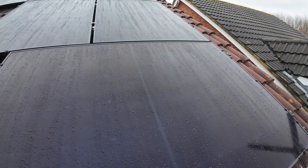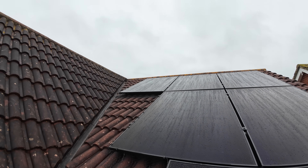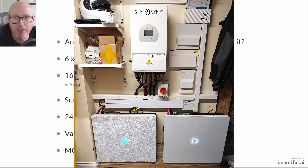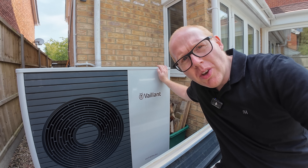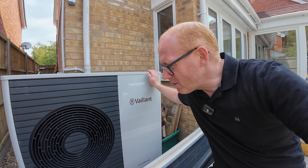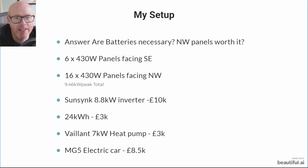A quick reminder: we've got 22 panels. I've added battery storage, a SunSynk 8.8 kilowatt inverter, a Vaillant 7 kilowatt heat pump, and electric cars. Some people would consider it excessive; others would look at this as excellent value and an excellent investment in a home you live in.